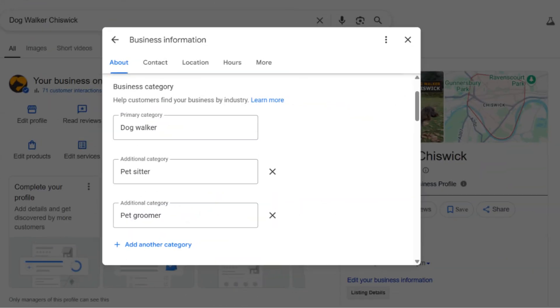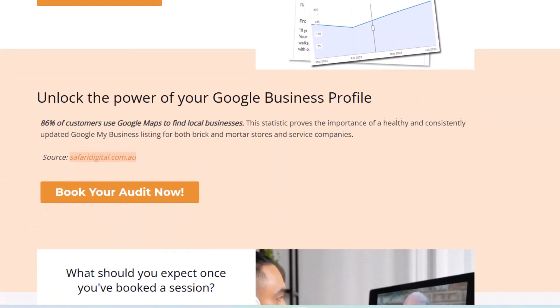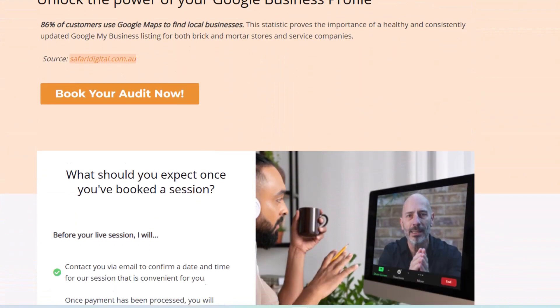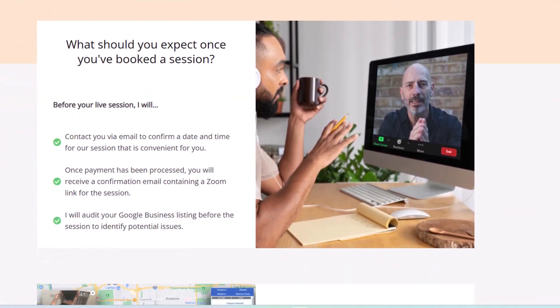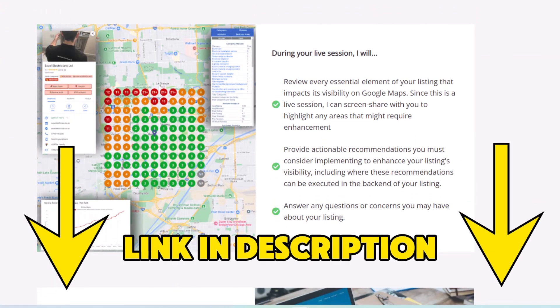That means going beyond just claiming your listing — you've got to fully optimize it. Use all the right features, collect reviews, add secondary categories, post photos regularly, publish updates, list your services — the works. If you've only claimed your profile and left it half finished, don't be surprised if Google isn't putting you in front of customers. If you've done all of that and you're still not ranking as well as you should, it might be time for a deeper look. That's exactly what I offer — a Google business profile audit service where I'll personally review your listing and show you exactly what's holding you back and how to fix it. Check out the link in the description for all the details.